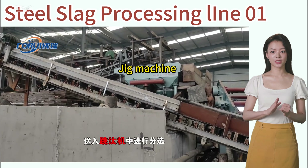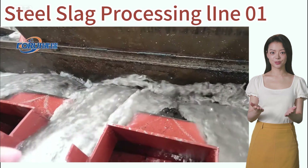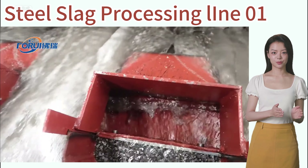Two jigging machines are used: one for processing fines below 5 mm and the other for processing coarse materials above 5 mm. The result is the separated small iron particles with poor magnetic permeability.